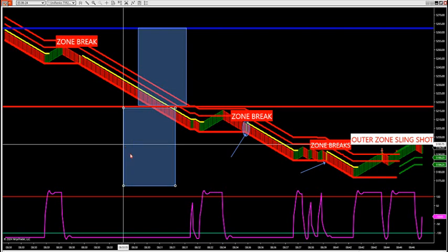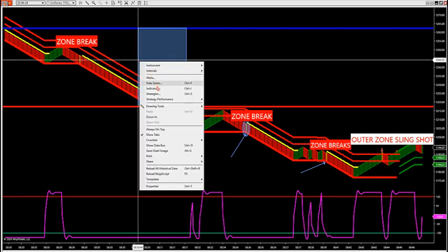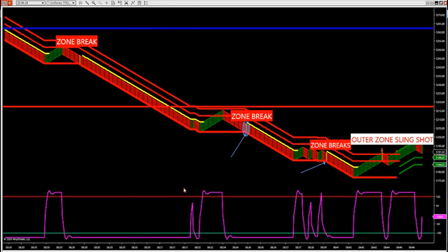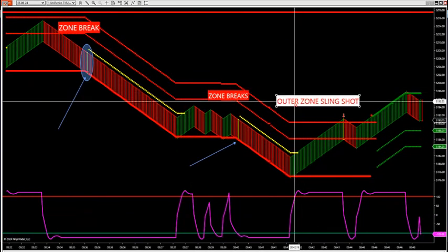I don't use a 30-minute market profile — to me it's garbage. 30-minute bar profiles are garbage because they cannot profile the market like we need to. We need to look at longer-term profiles to find these big giant holes. Then once we identify the holes, we can find out when to do zone breaks or outer edge trades with trend.